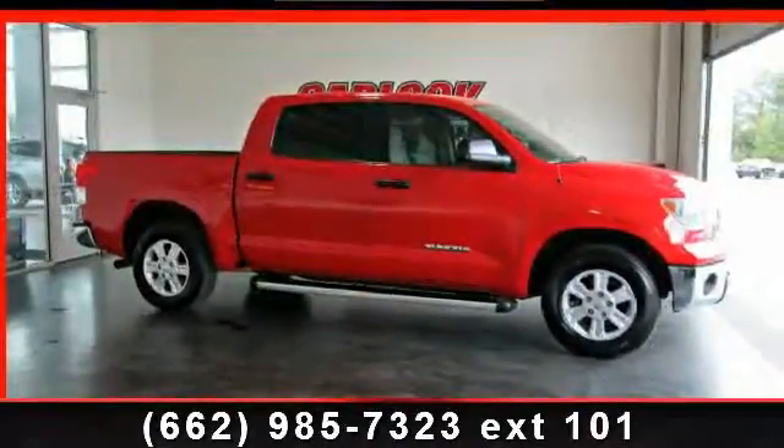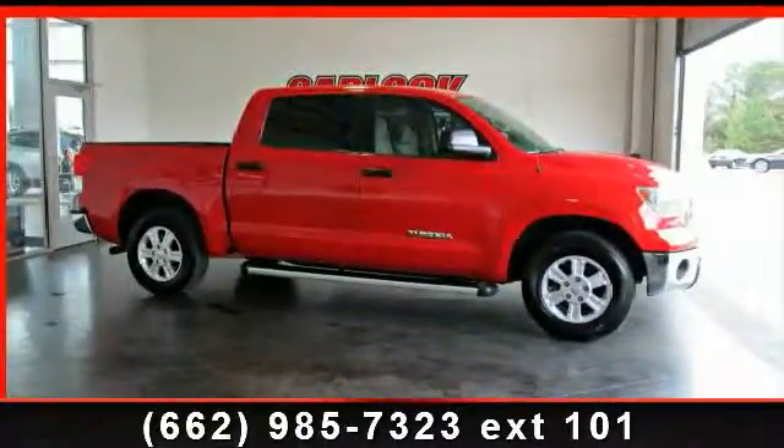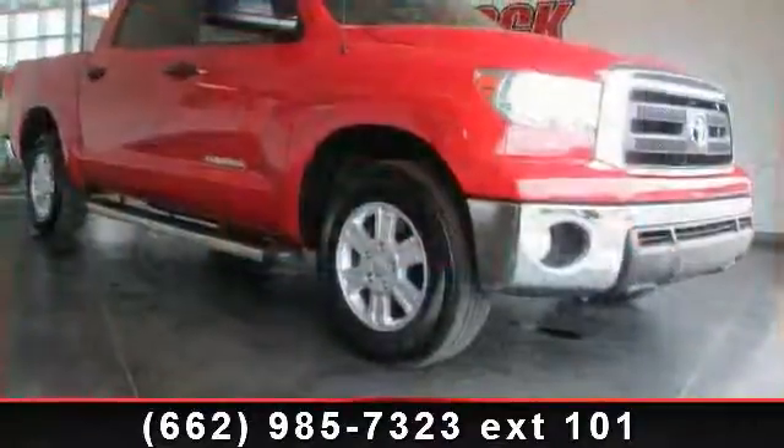Presenting the 2011 Toyota Tundra Grade. If you are looking for a first-rate auto, this one could be yours today.